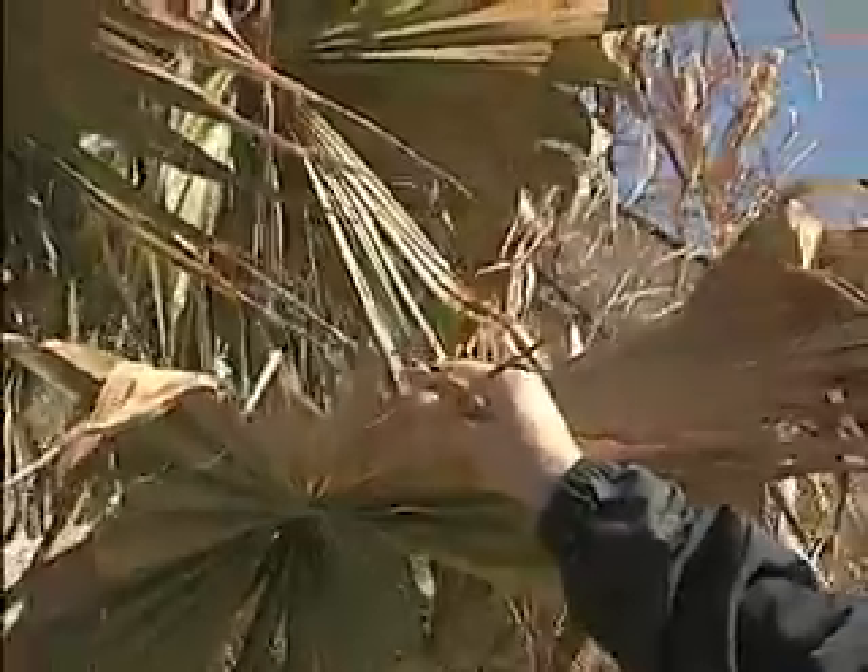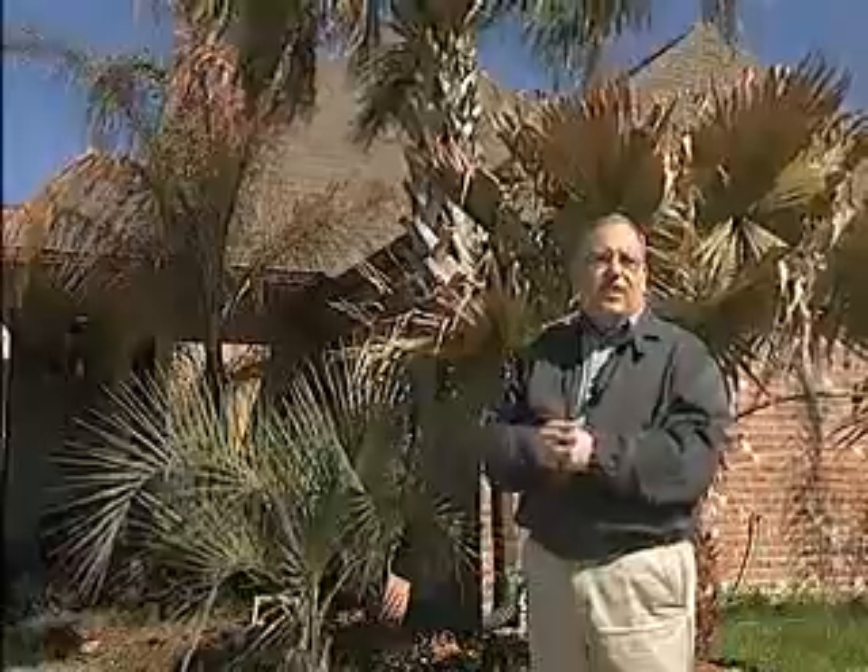Now, other palms just had their fronds burned. You can see that in this Washingtonia right here. These fronds just need to be removed. These palms are going to be coming back just fine.